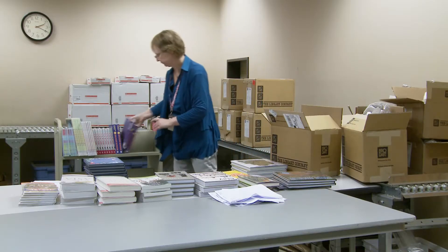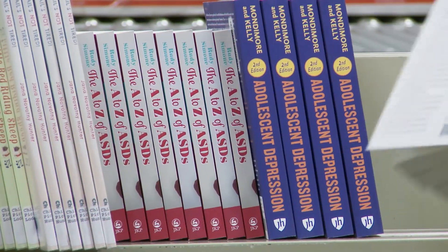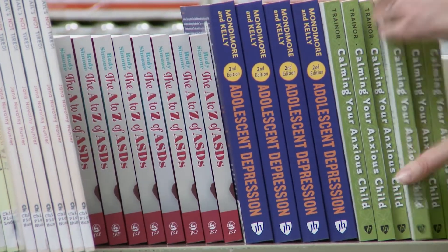If you've ever enjoyed a book from the Dakota County Library System, you can thank Lori Veldhuis in the Acquisitions Department. She's involved in the underground part of the library.